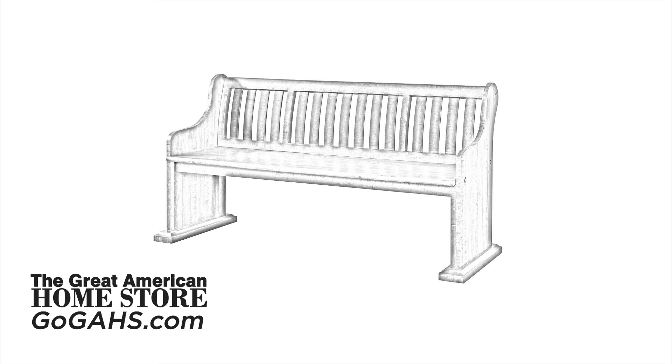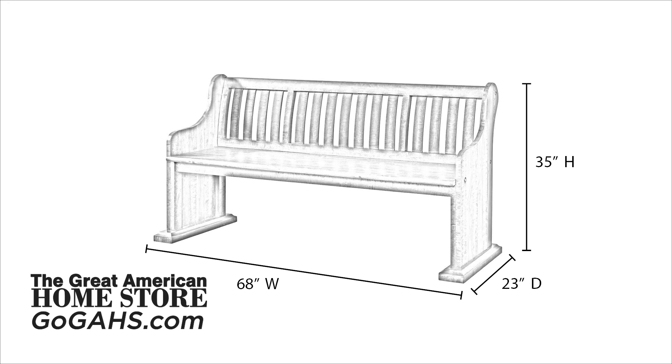The pew bench measures 68 inches wide and 23 inches deep with a height of 35 inches.